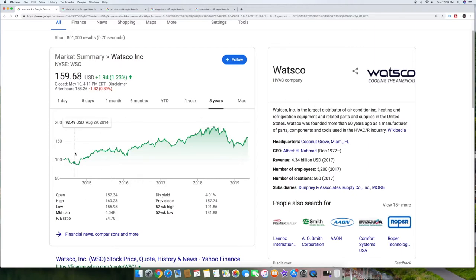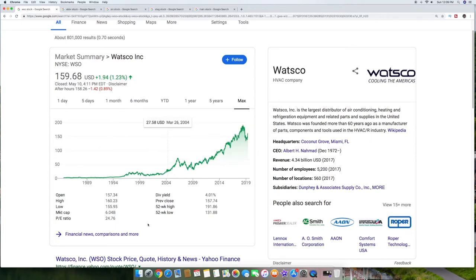Here's the graph over five years. Looking at the max graph, this company really took off in the 90s up to now. It had a little bit of a downfall when 2018 hit, but it's working its way back up — pretty consistent. So go ahead and check out this stock, Watsco Inc., WSO.